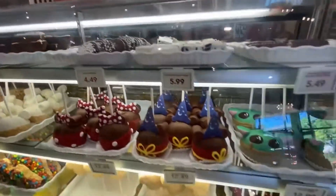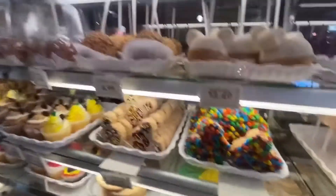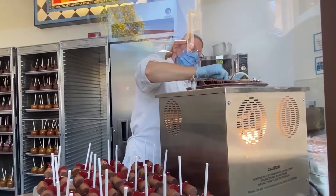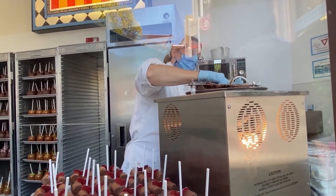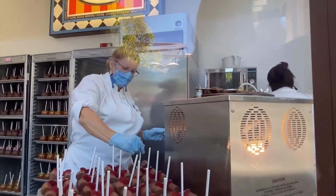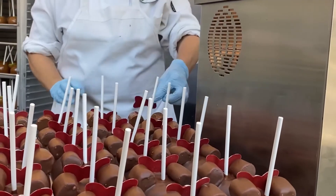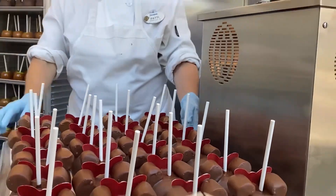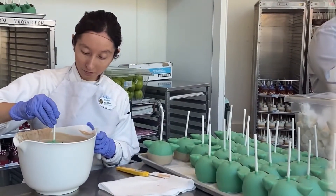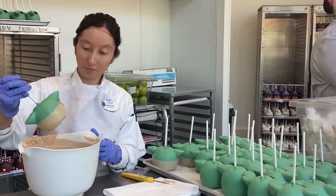They had all these different treats, and you could watch them make the treats through a window. Here she is dipping an apple — that has two little marshmallows for its ears — in chocolate, then scraping that off and putting it on the tray. Then she takes a little chocolate bow and puts it on top, making a mini chocolate caramel apple. And over here, there's a lady making some little Baby Yoda caramel apple things, and they were super cute.